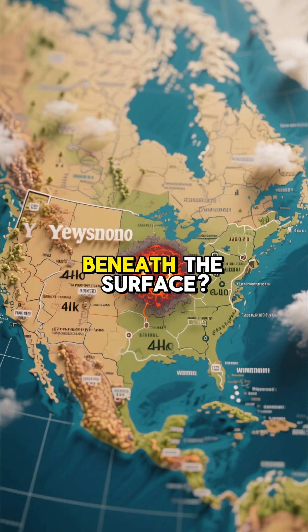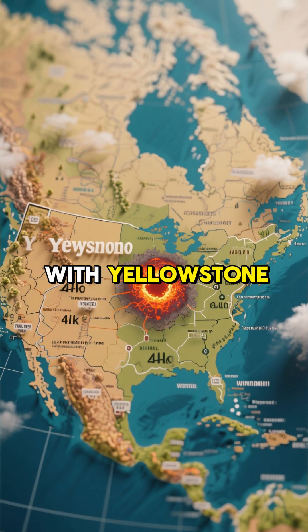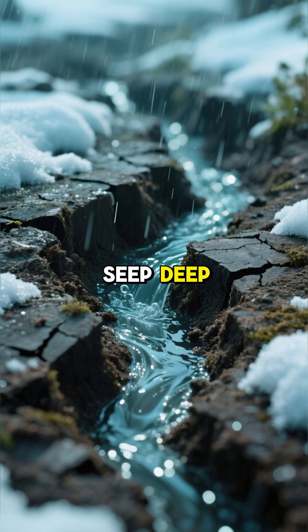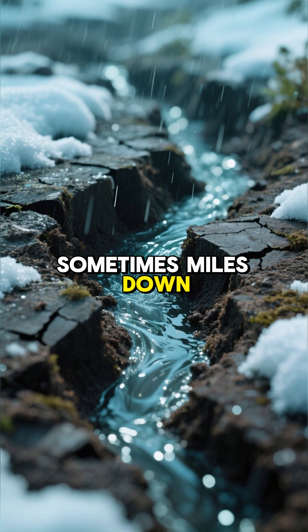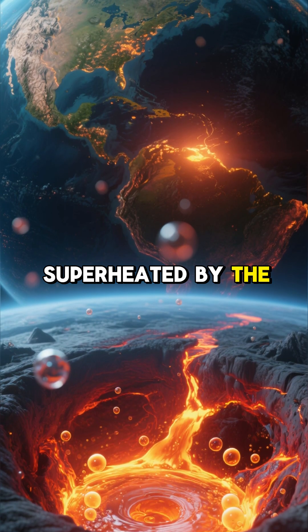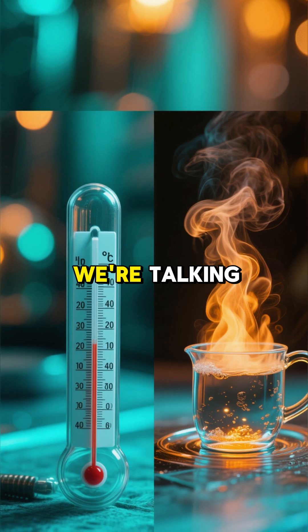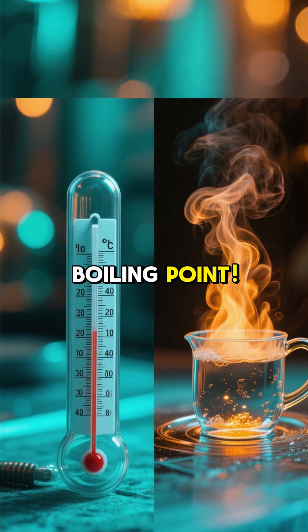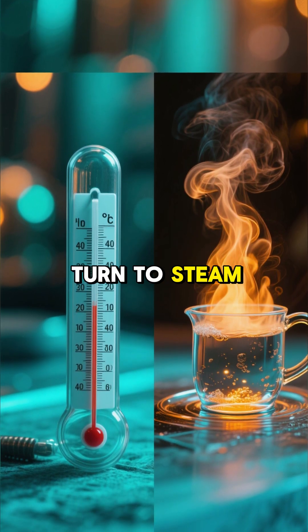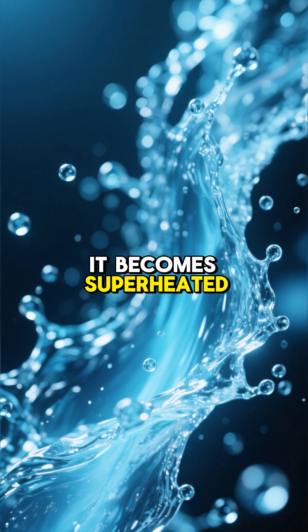So, what's going on beneath the surface? It all starts with Yellowstone sitting on top of a massive volcanic hotspot. Rain and snowmelt seep deep into the ground, sometimes miles down, through cracks in the Earth's crust. Down there, the water gets superheated by the magma chamber of the Yellowstone supervolcano — we're talking temperatures well above boiling point, but because of the immense pressure deep underground, the water doesn't turn to steam. Instead, it becomes superheated water.